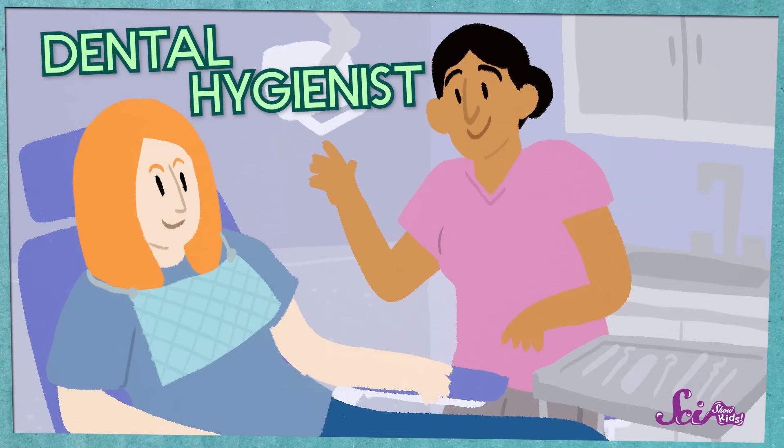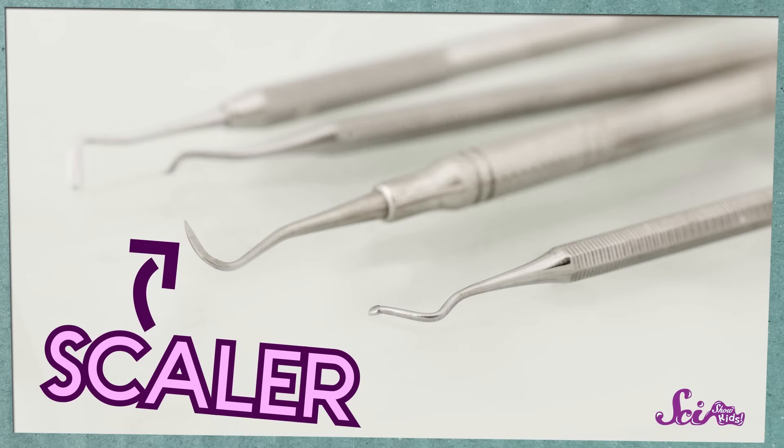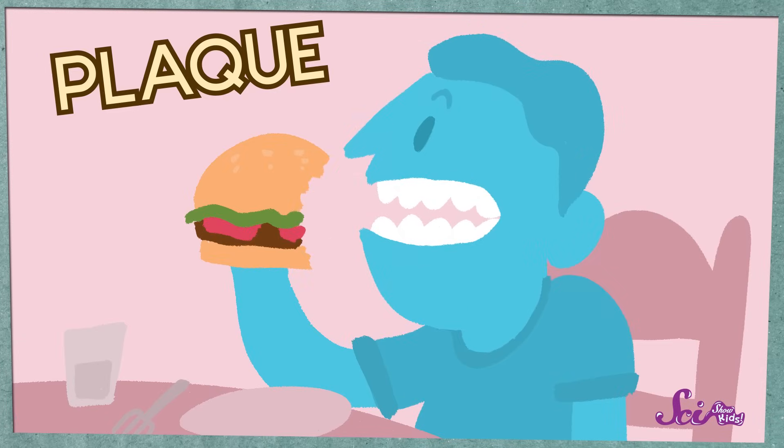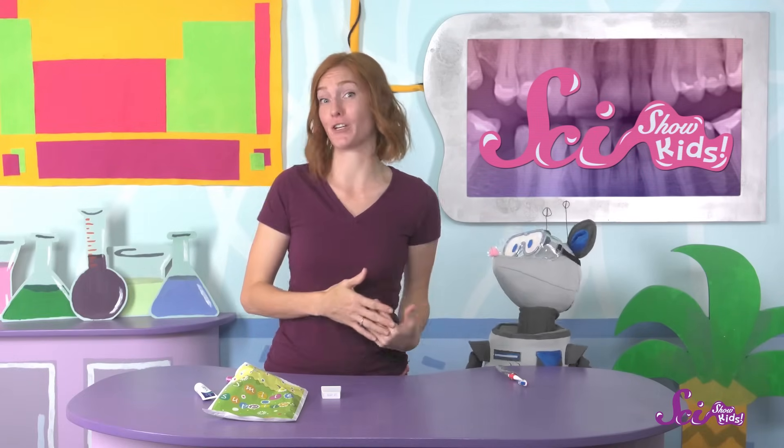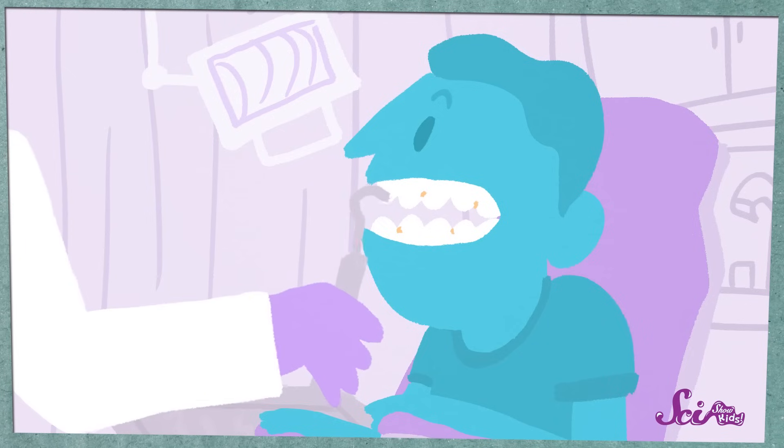The person who cleaned my teeth wasn't actually the dentist herself — she was a dental hygienist, someone who went to a special school for learning how to clean and take care of teeth. The first thing she did was use a little scraping tool called a scaler to get rid of any plaque on my teeth. Plaque is the stuff that builds up on your teeth after you eat, and we brush and floss to get rid of it. Even with really careful brushing and flossing, there can be some leftover that hardens over time, so you need something stronger than a toothbrush to get it off. That's why the hygienist scrapes it off with the scaler.